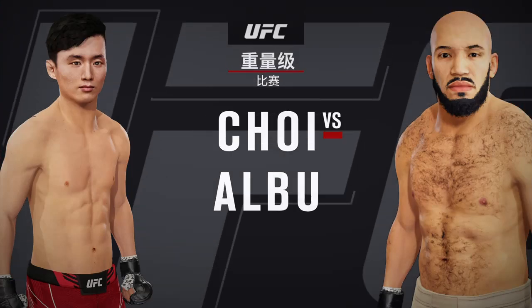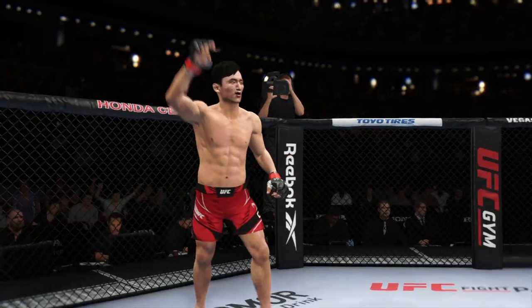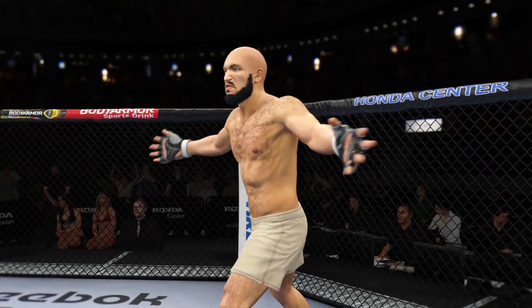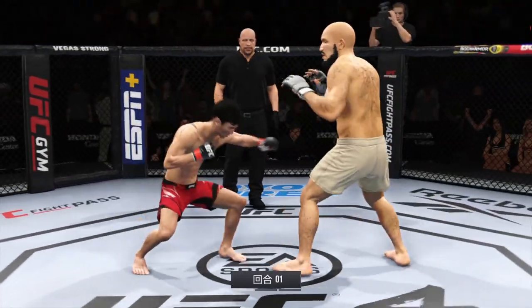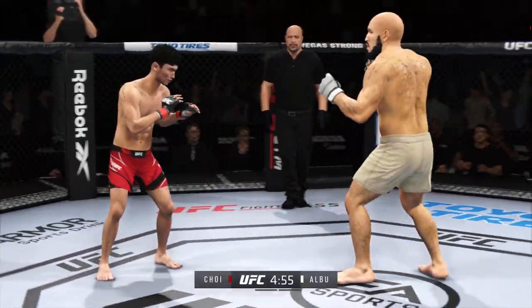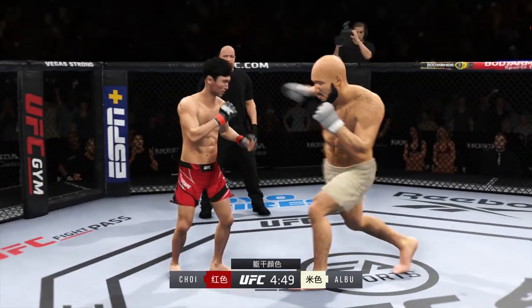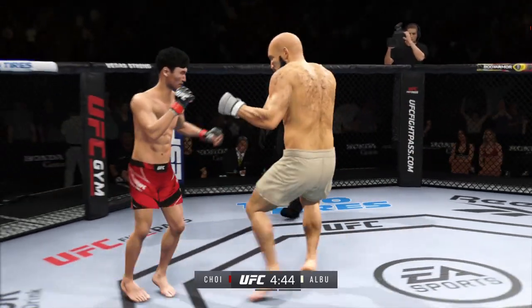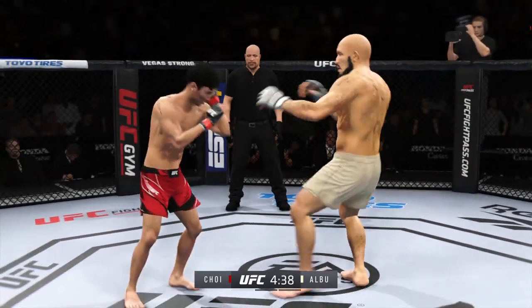UFC Heavyweight Showdown. The crowd is getting excited as this fight gets underway. You hate to call any fighter on this UFC roster a specialist, but on one side you have a definite striker taking on a true five-two approach. You see a guy in the striker who knows exactly who he is, knows where the fight needs to be, and knows what he has to do in order to be successful. Let's see if he can keep his opponent off of him.